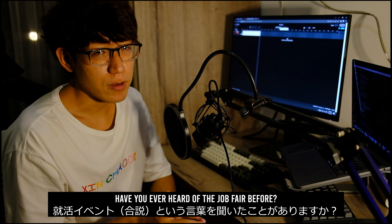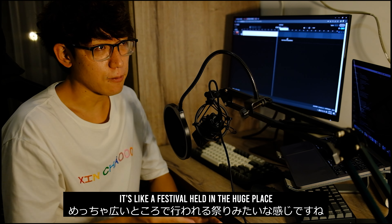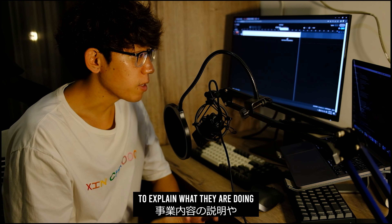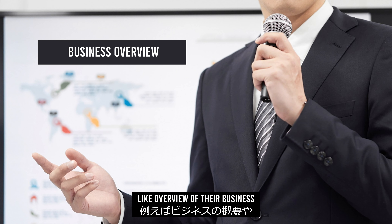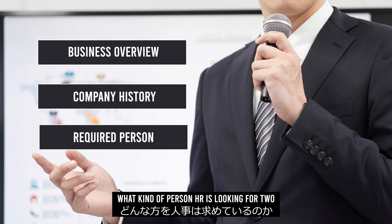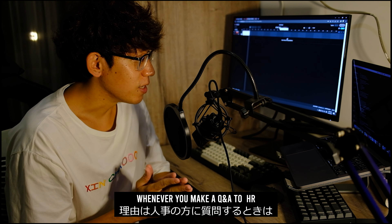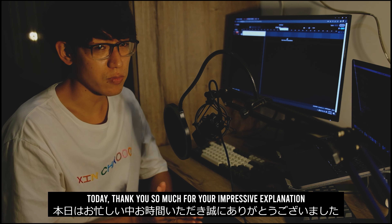Next: job fair. Have you ever heard of the job fair before? I have only joined the job fair in Japan, but it's like a festival held in a huge place. There are lots of companies joining the event in each individual area to explain what they are doing and how attractive it is to work there — like an overview of their business, history of the company, what kind of person HR is looking for, and Q&A time. And this Q&A time is quite interesting because whenever you make a Q&A to HR, you need to be very careful about your words. It's like: hello, sir. Today, thank you so much for your impressive explanation.